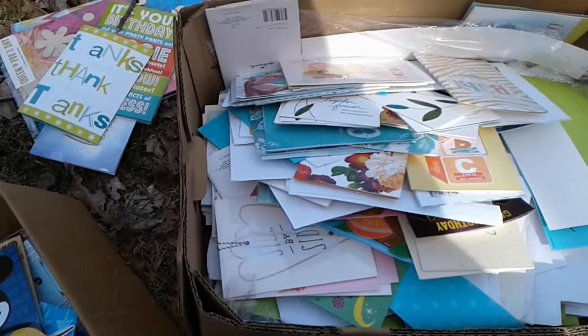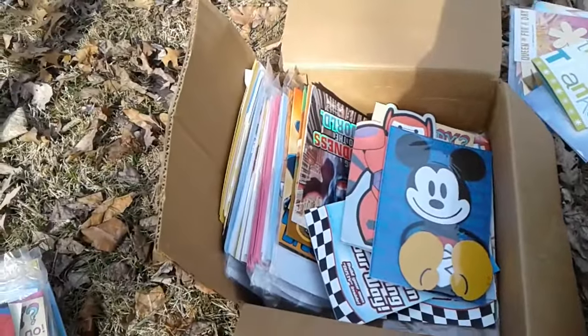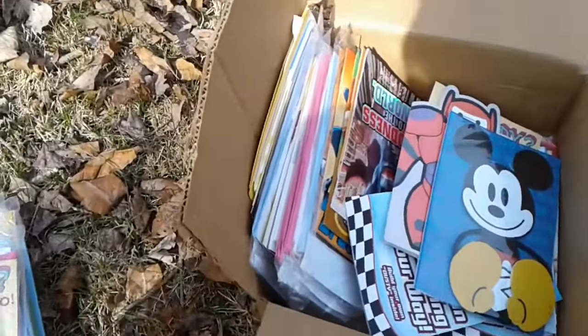Today I just went for a dumpster dive at the store and they are throwing out like a thousand dollars worth of these expensive Hallmark cards.